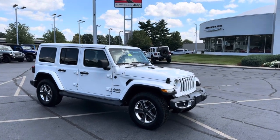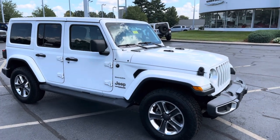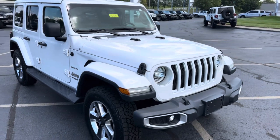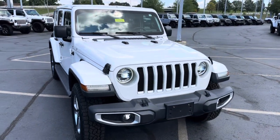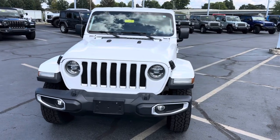Hi, this is Sean Lopes over at Cross Chrysler Jeep here in Louisville, Kentucky. I'll send you a full walk-around video on this 2019 Jeep Wrangler Unlimited Sahara. It's a one owner, clean Carfax, no accidents.